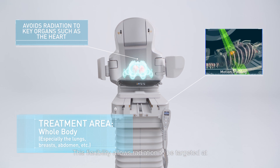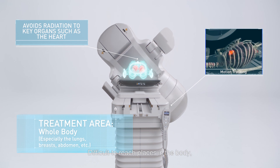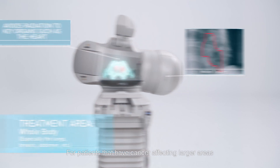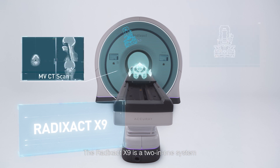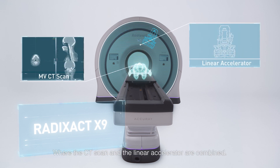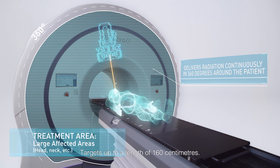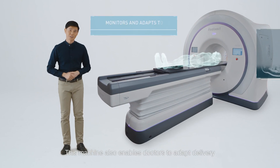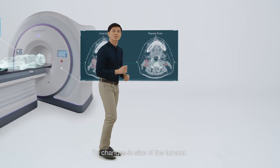This flexibility allows radiation to be targeted at difficult-to-reach places in the body and tumors that are irregular in shape. For patients that have cancer affecting larger areas, the RADISACT-X9 is a two-in-one system where the CT scan and the linear accelerator are combined. It has a large treatment capability that can cover targets up to a length of 160 centimeters, and also enables doctors to adapt delivery to changes in the size of the tumor.